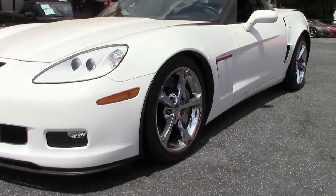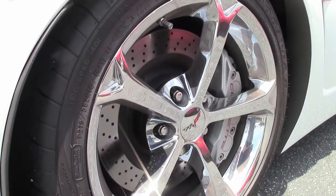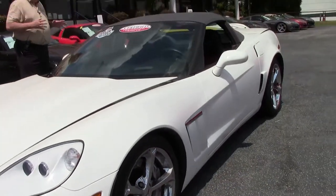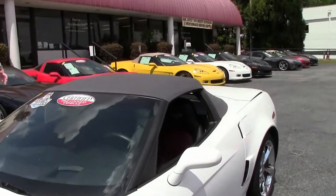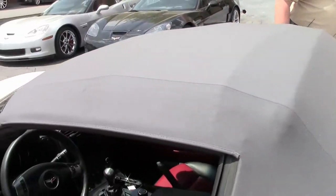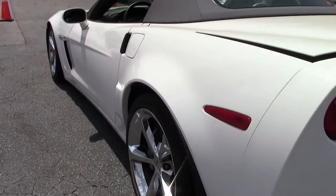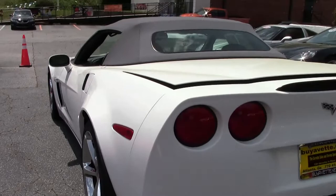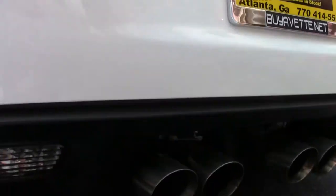Six-speed manual folks. You've got the gray top — this is a cool looking package. If I remember correctly, this was a custom order with the two-tone interior and the gray top. You do have the chrome wheels and the dual mode exhaust in the back — and there they be on the exhaust.